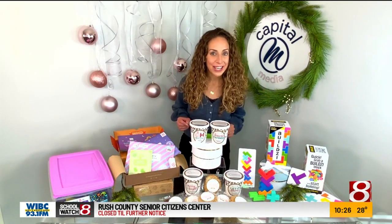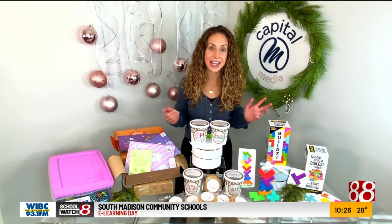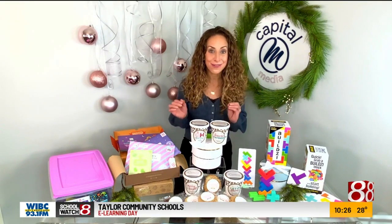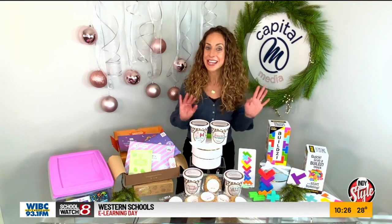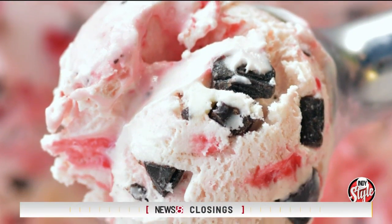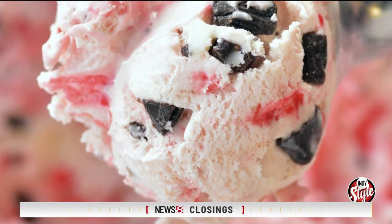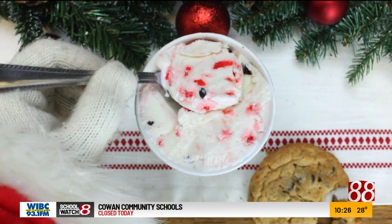If you are looking for a gift to ship to maybe grandchildren or college students that aren't near you, you have to check out ecreamery.com. eCreamery has the most delicious, rich, creamy, hand-churned, and hand-packed ice cream and gelato. What I absolutely love is they have custom labels on their pints.